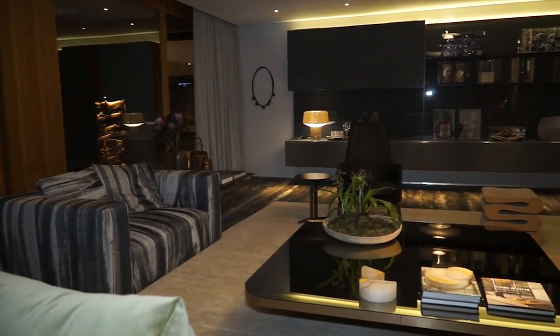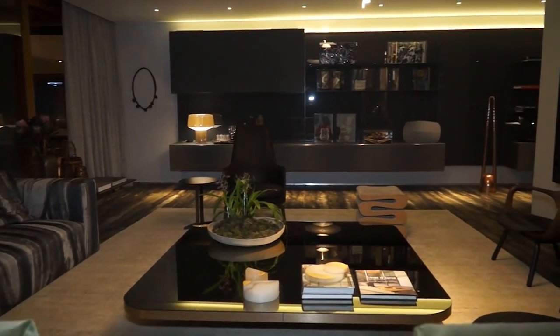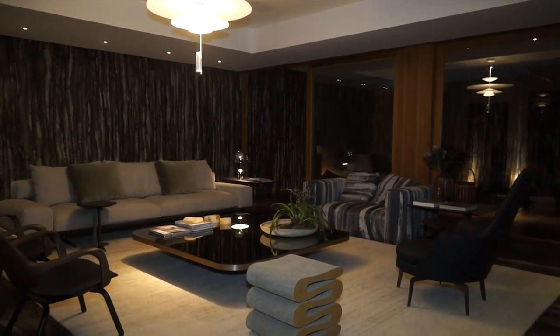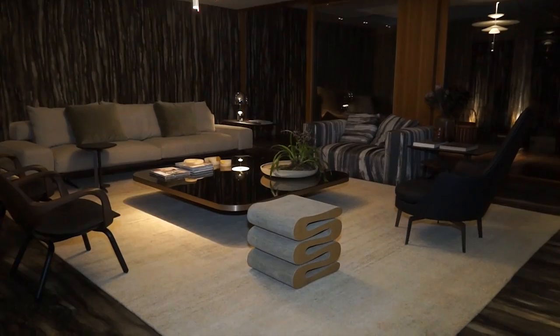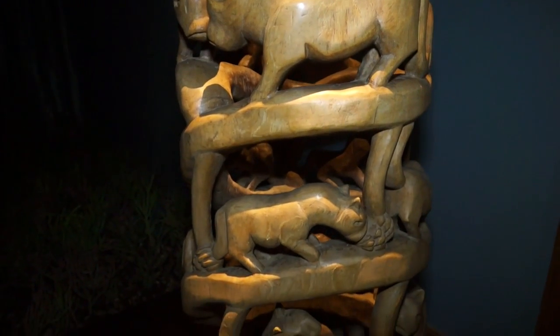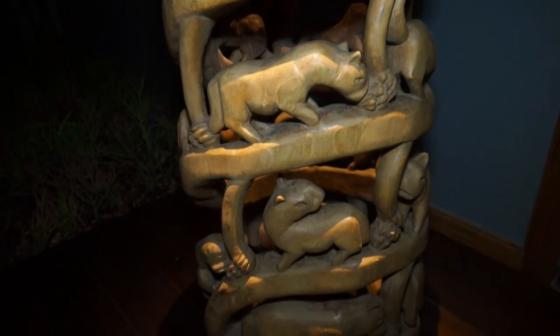No meu ambiente, que tem esse nome de sala central e realmente é o coração da casa, desde que eu entrei e escolhi essa sala, o que me chamou a atenção foi uma parede de pedra da casa original, que começa dentro da sala e vai para o exterior. Então eu decidi que o meu projeto partiria dessa parede, que eu ia tirar partido dela.